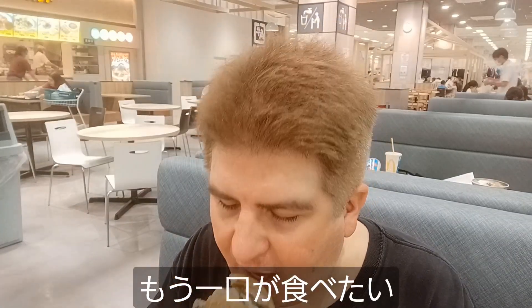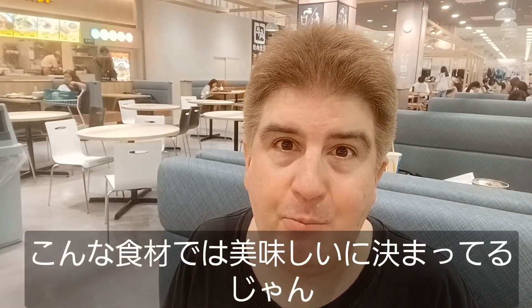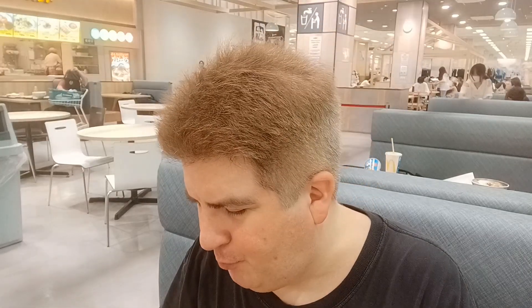I need another bite of that. Okay, this is really good. This is a good burger. I mean, how bad could it be? It's beef and egg and sauce and bacon. This is a nice burger. Alright, let's put that aside.